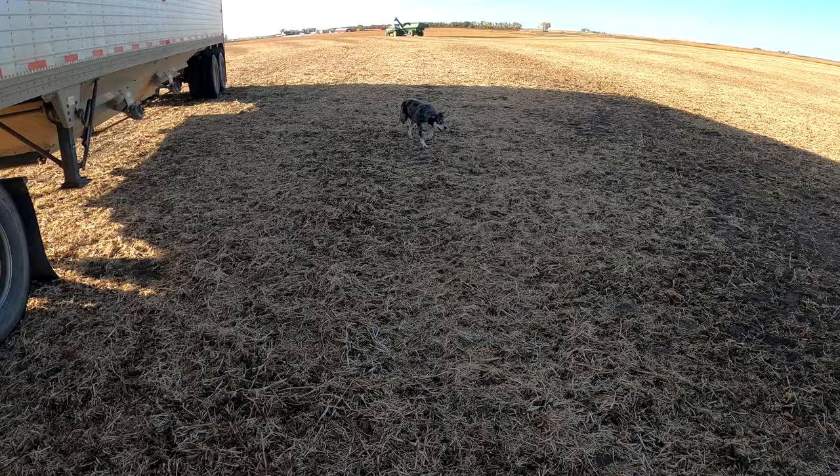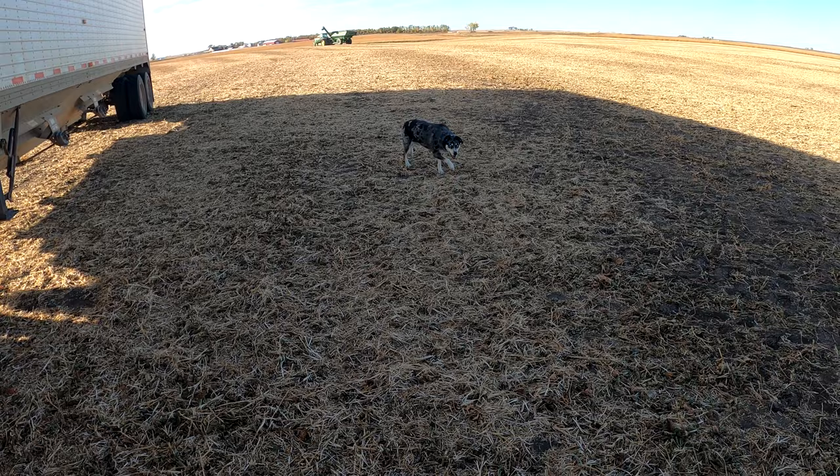Let's go, Piper. Alright, truck's tarped up. Let's haul in these soybeans to finish out the week here on Friday.